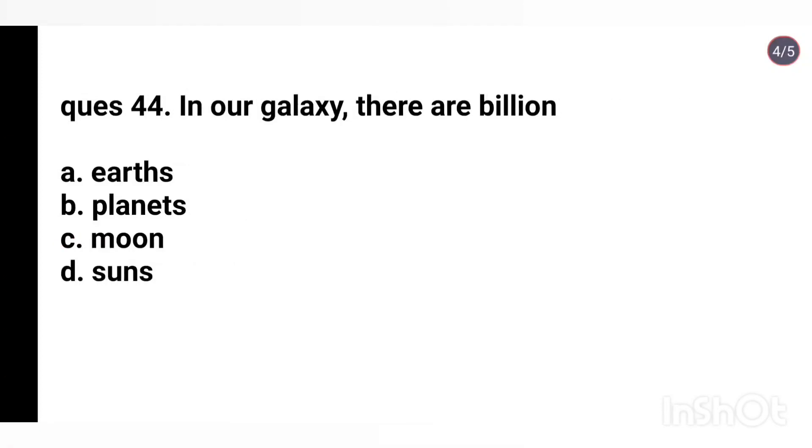Q44. In our galaxy there are billions of: Earth, Planets, Moons, Suns. Right answer is Suns.